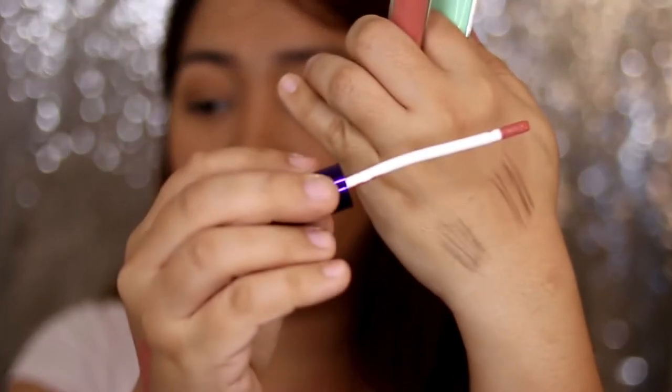We'll go ahead and use the Sweet Nude for today. We're going to line our lips using the lip liner first, then the lip gloss. It feels okay — not so bad. It feels super nude on my lips or for my skin tone.